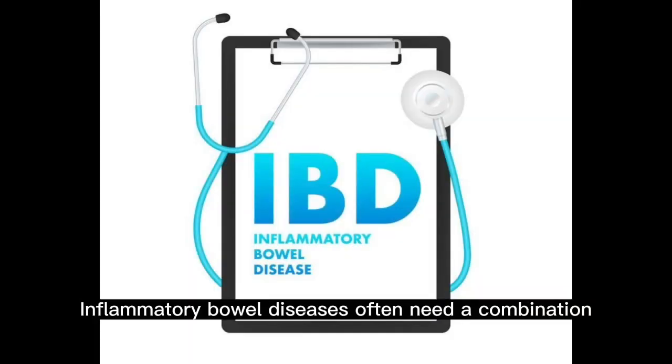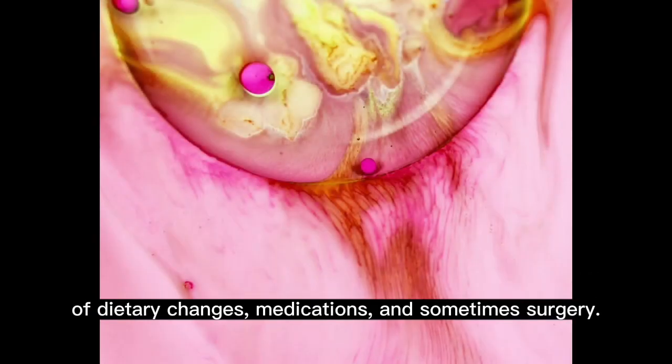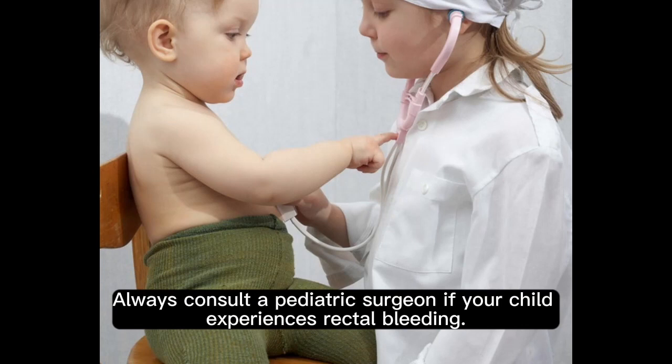Inflammatory bowel diseases often need a combination of dietary changes, medications, and sometimes surgery. Always consult a pediatrician if your child experiences rectal bleeding.